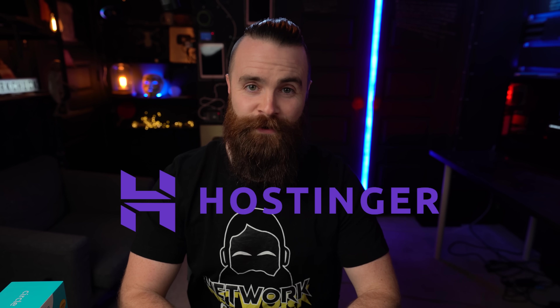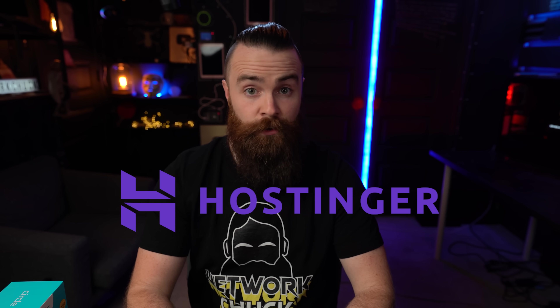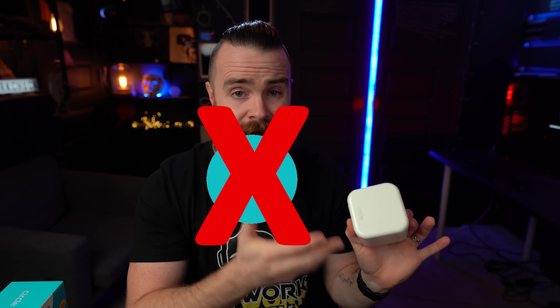Shout out to Hostinger for sponsoring this video. If you need a website — which you do, everyone needs a website — they are the web host I recommend. We'll talk more about them later. I am not sponsored by Circle. I bought this device myself. I just wanted to get better at protecting my kids on the internet.